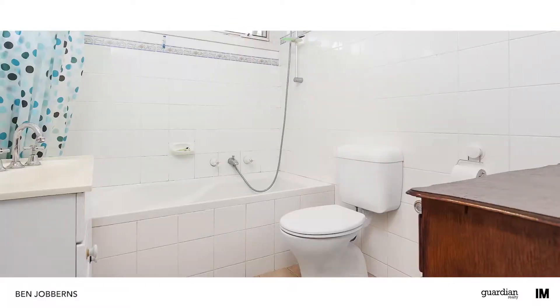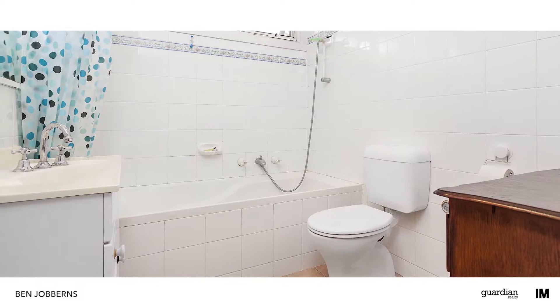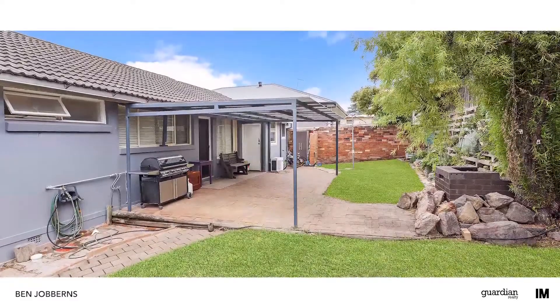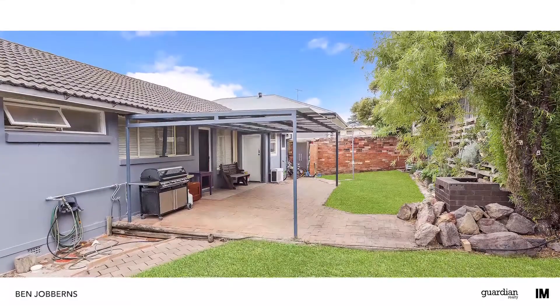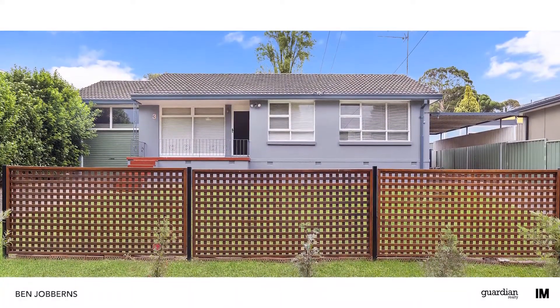This home is perfect for those that appreciate a quality build, with flawless attention paid to all details. Out the back there's plenty of grass for the kids to run around. And if you need any more convincing, well just ask the friendly neighbours.